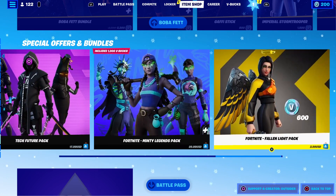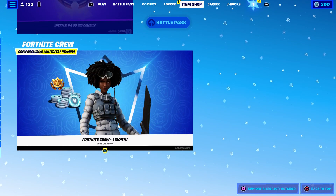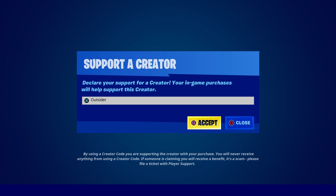I highly recommend checking it out — there's tons of stuff in the item shop. The crew pack is out too. Make sure you support with code Outsider — it's the only one you should be using, and I appreciate it.